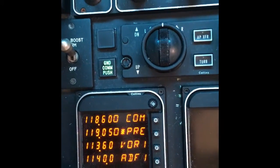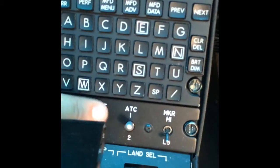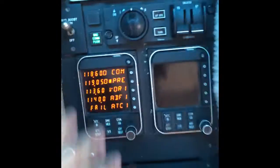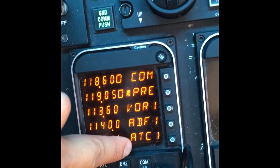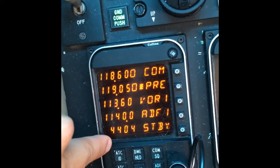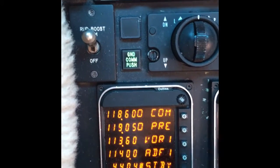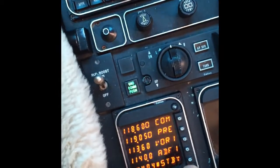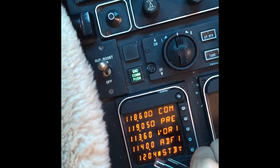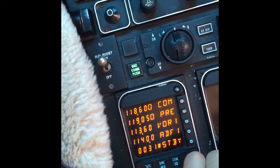Here we have the transponder. See here — we have ATC transponder number two working. Let's switch this to one. Look what happened here — it appears, right? So there's ADC 1. Let me put this on standby. Now we can use it. I'm going to push here in order to select that. Remember that code? 0031. We're going to plug this in here. Let's go 0-0, there we go, 31. Okay.